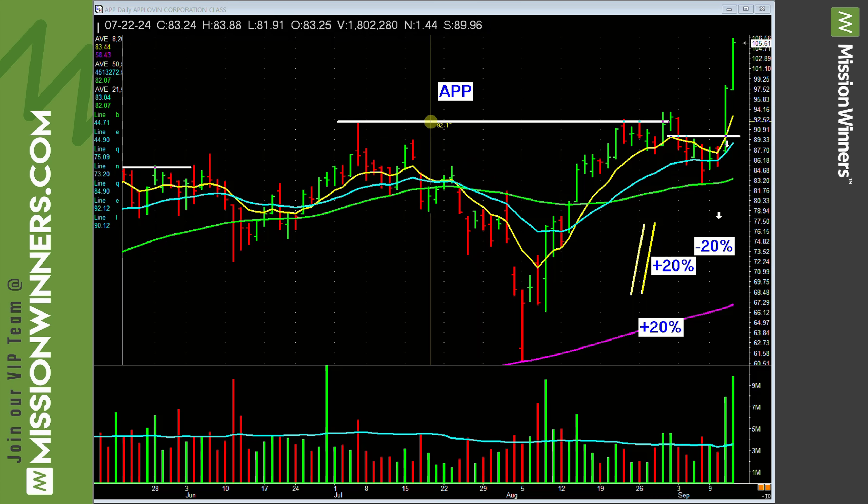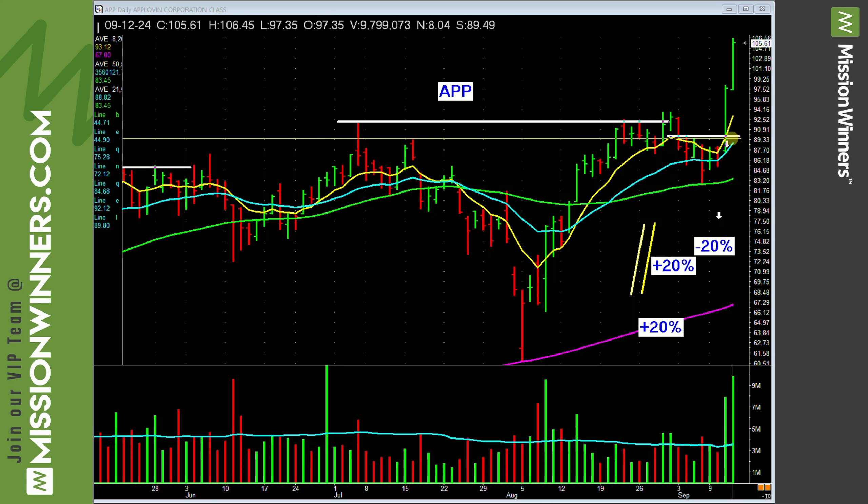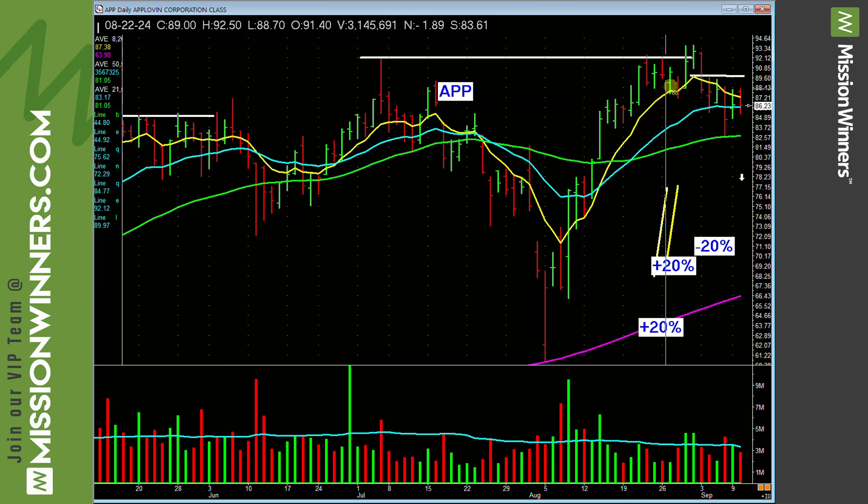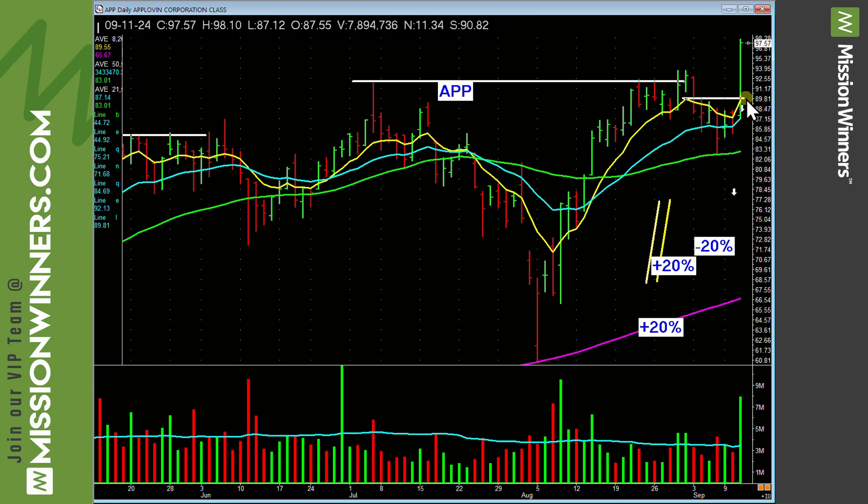So we're looking at AppLovin — APP. You can see a clean and simple base right here, and right there it just formed a small shelf and it takes off on unbelievable volume. That's what we're after.